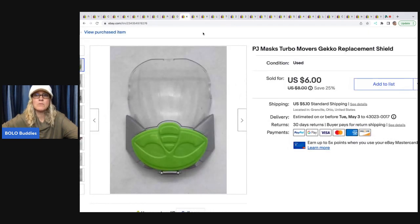This PJ Masks Turbo Movers Gecko replacement shield — this was another scenario where the item was broken or didn't work. I was like, I wonder if I can sell the shield. So I pulled it off the toy, listed it, and it sold pretty quickly. I sold it for $6 plus shipping. Is this a major bread and butter? No, but somebody is so happy that they have this item and I'm glad I listed it.